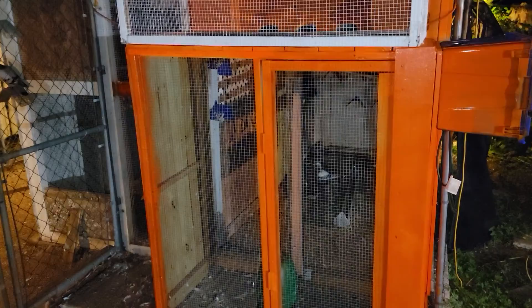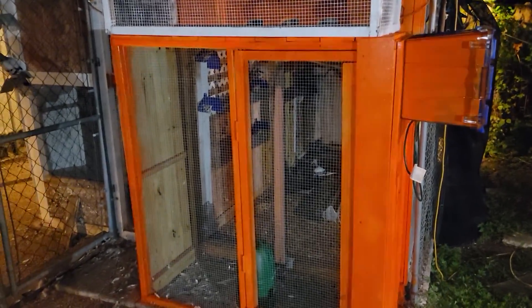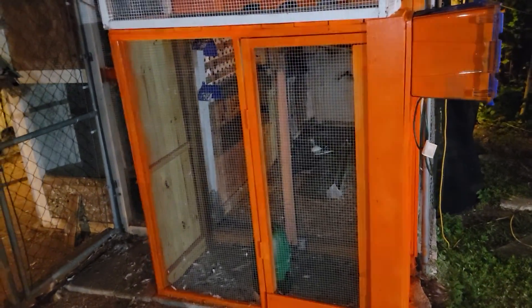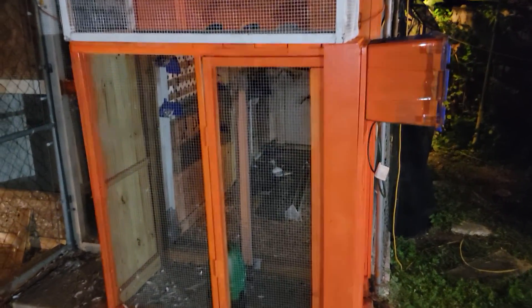Breeding season is done for now. We'll pick up again in January. Give them a break, let them recuperate — that takes a lot out of them when they lay the eggs and take care of the babies. Raise them until they're squeakers, lay some more eggs. It's a constant process; they never stop.